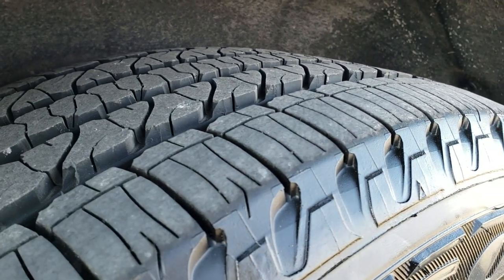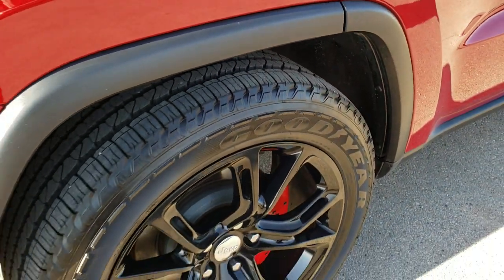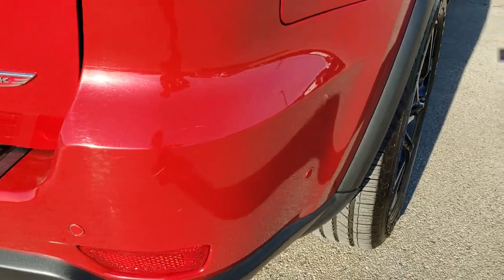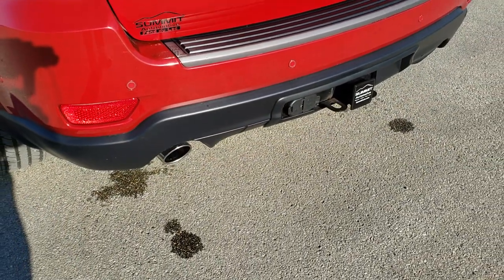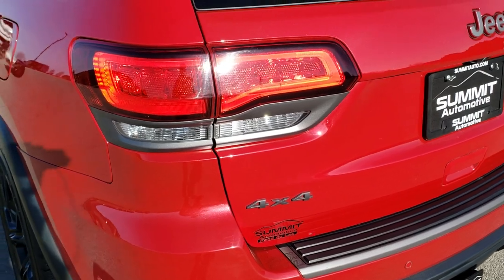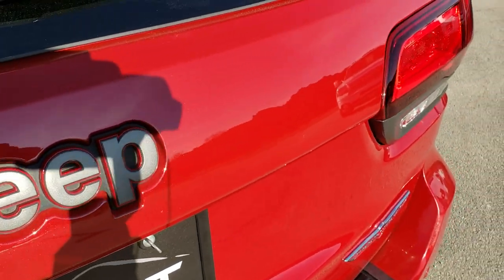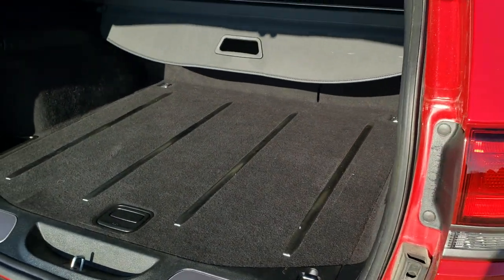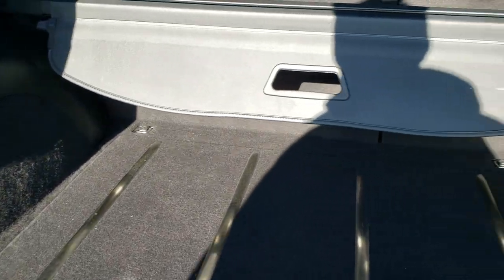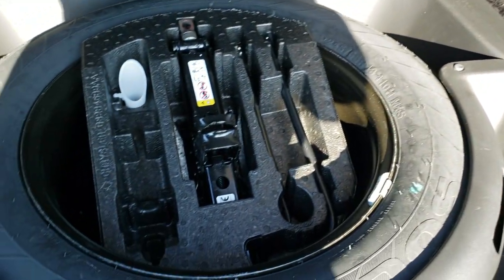Back tires look pretty new — I'd say 80 to 90 percent of the tread left on those back tires. As we come around to the back of the vehicle, the rear bumper is in excellent shape. It does have a full towing package which includes a receiver hitch, four-pin and seven-pin wiring, and you get the dual rear exhaust. You can really see the Redline Pearl Coat in that paint. This is a power liftgate, you get the LED tail lamps, and the back storage area is in really nice shape — didn't see any rips or tears back here. It does come with the sunshade.